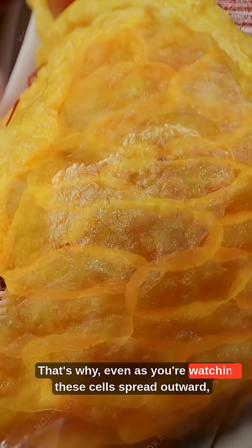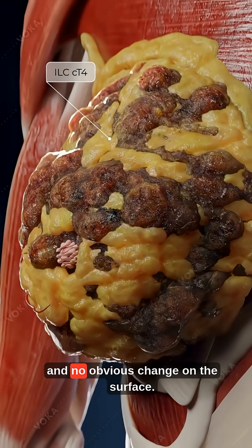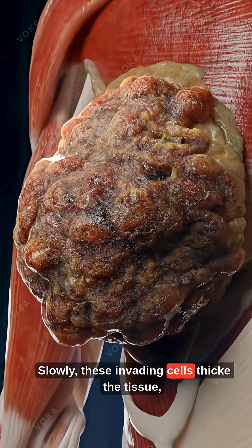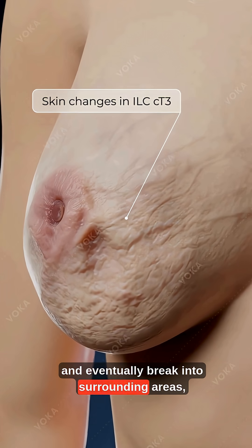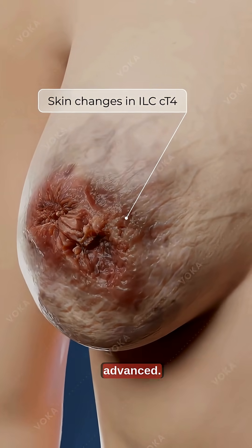That's why, even as you're watching these cells spread outward, there's often no lump, no pain, and no obvious change on the surface. Slowly, these invading cells thicken the tissue, distort the breast shape, and eventually break into surrounding areas — and many women discover it only when the cancer has already advanced.